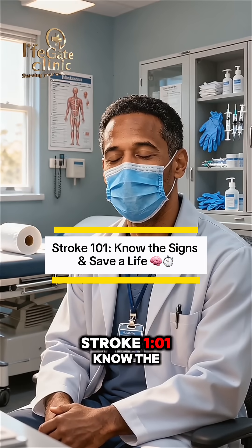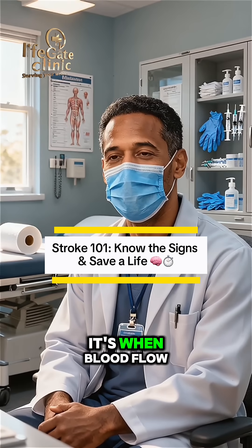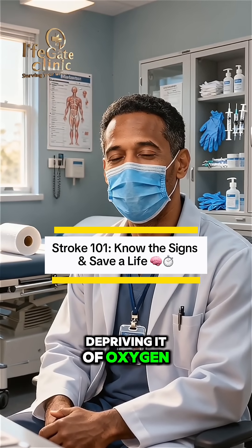Stroke 101: know the signs and save a life. What is a stroke? It's when blood flow to the brain is interrupted or reduced, depriving it of oxygen.